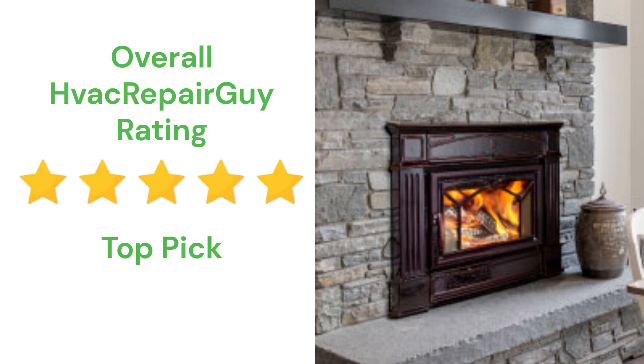This brand receives an overall 5-star top pick rating from HVAC Repair Guy.